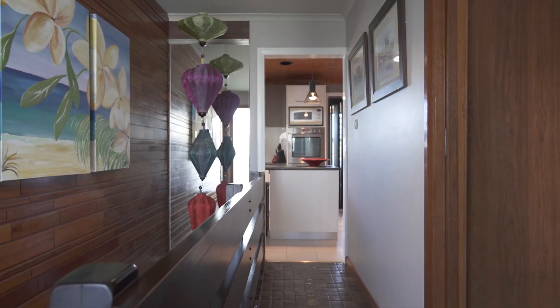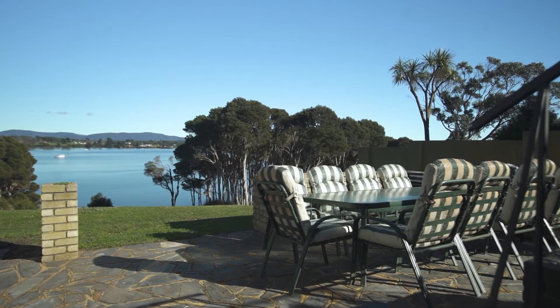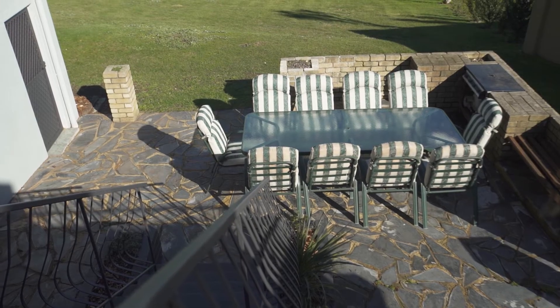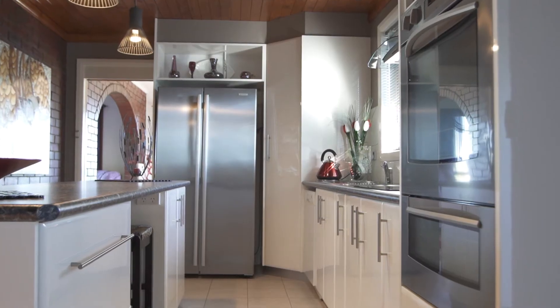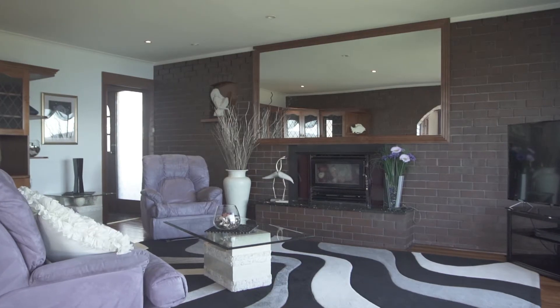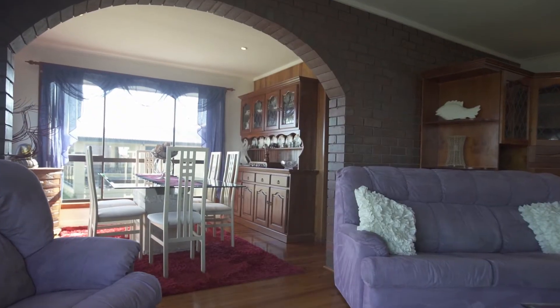Downstairs, with a fourth bedroom or rumpus — depending on what you require — is ideal, with direct access to the backyard and alfresco. But it's really the position of this home that will take your fancy, with both the modern kitchen, separate dining, and large lounge room all benefiting from the outlook and that beautiful afternoon sun flooding in.